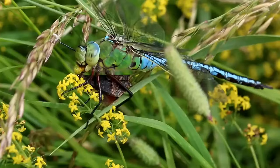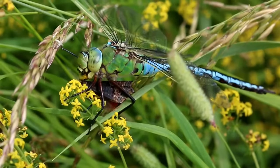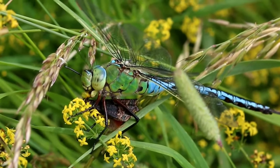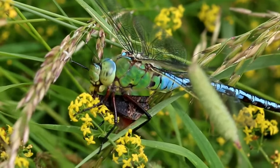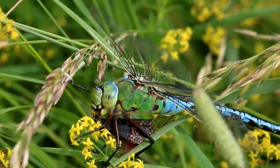Most of their diet is made up of small flying insects — flies, mosquitoes and midges — but they will also tackle larger prey, such as butterflies, moths, and even smaller dragonflies, if they can catch them.